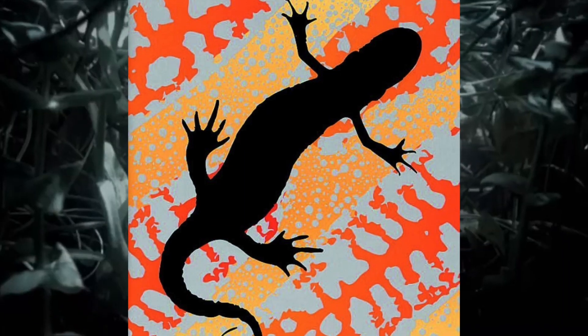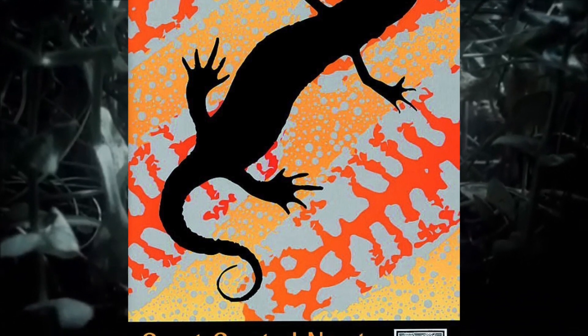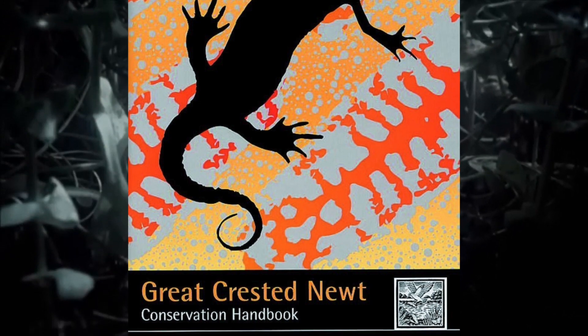For further information on Great Crested Newt ecology, habitat, management, legislation, surveying and monitoring, and more, please refer to the Great Crested Newt Conservation Handbook, free to all from FrogLife.